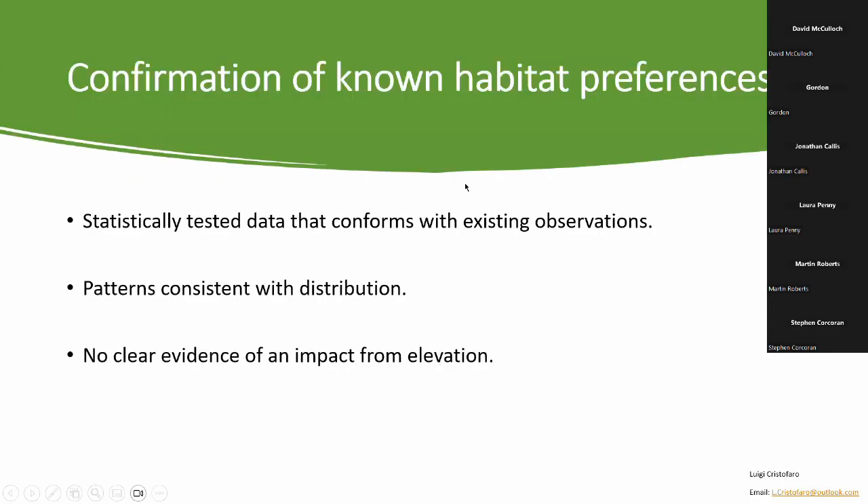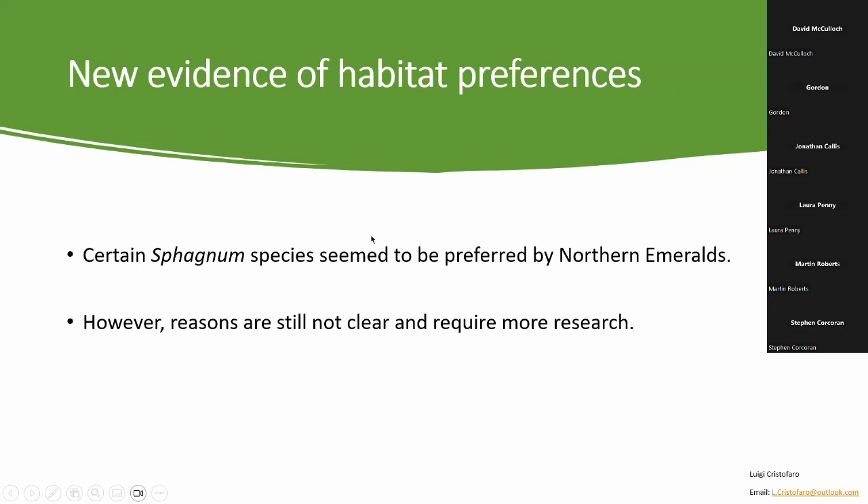What does this mean for northern emeralds? First, we now have statistically tested data that confirms previous observations, specifically regarding the importance of woodland. This can explain those confusing distribution patterns we observed earlier — northern emeralds don't just require peatlands; they have more strict habitat requirements. They require proximity to woodland, specific sphagnum coverage, and perhaps even specific sphagnum species. Their reduced distribution now makes more sense. We found no clear evidence of an impact from elevation, which was expected, as distribution in the UK more likely follows a latitudinal gradient.